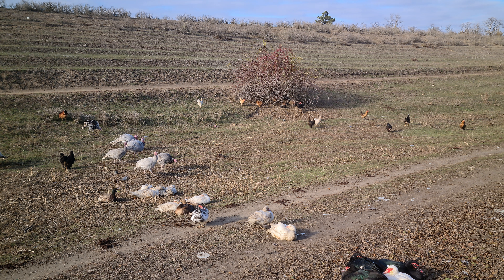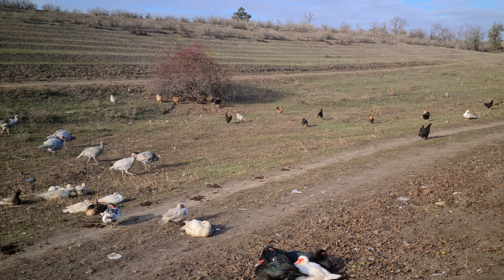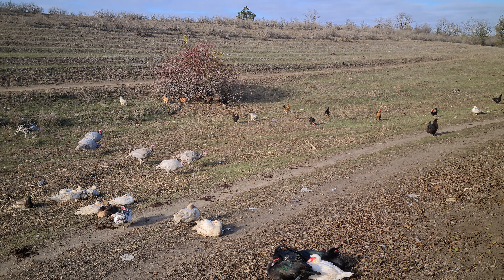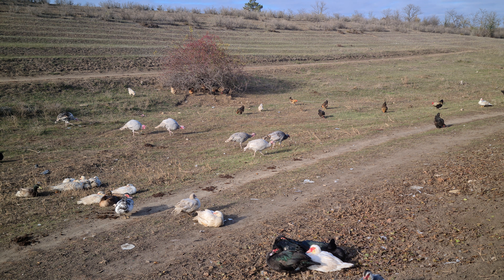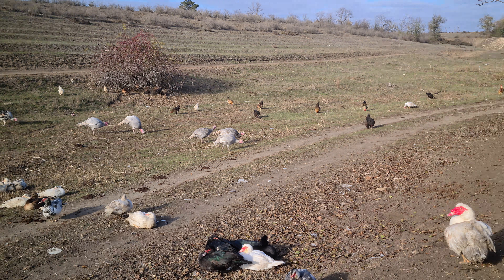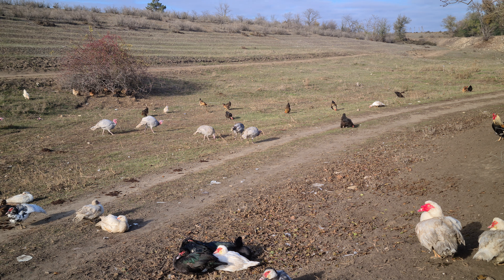А потом люди, которые содержат в клетках, у которых по тем или иным причинам нет свободного выгула и кормят птицу заводским комбикормом, говорят, что это невыгодно. Ну, если есть такие условия, то это очень даже выгодно.